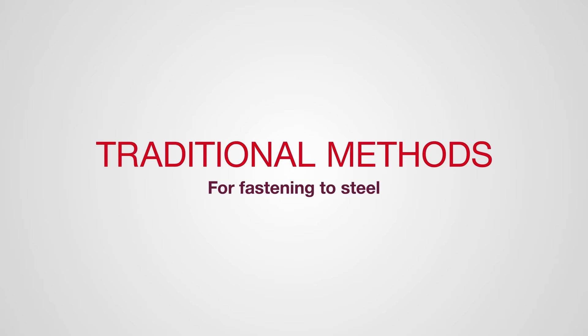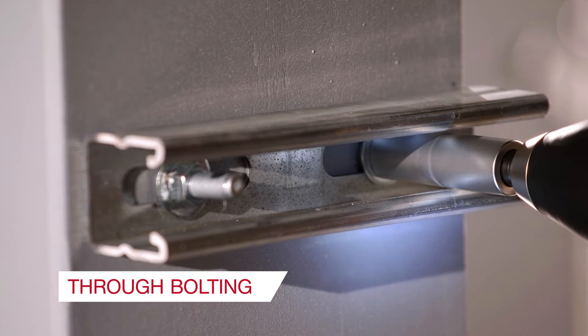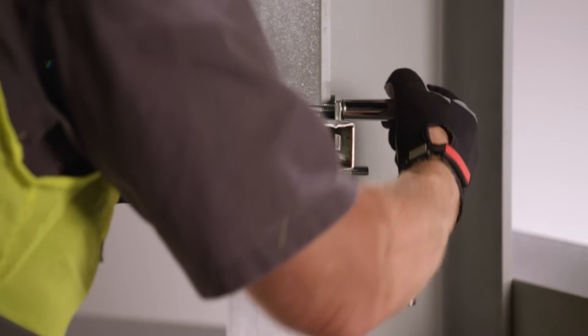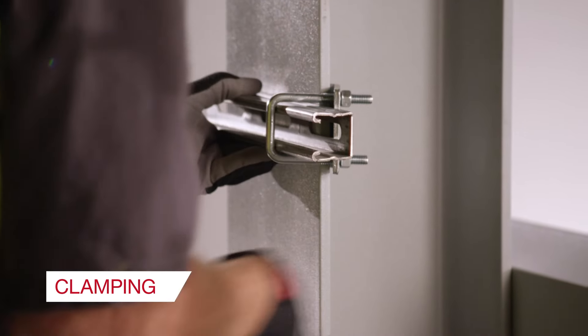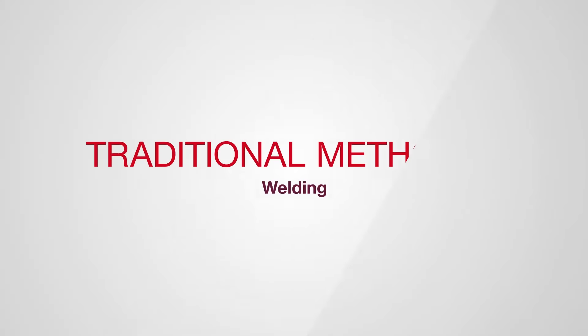Traditional methods of fastening to steel include the following: welding, through bolting, and clamping. In this video we will show you the benefits of using Hilti fastening methods against these traditional methods.